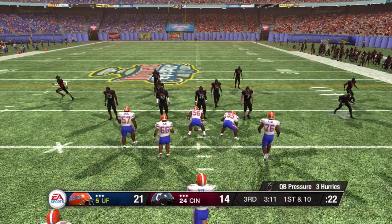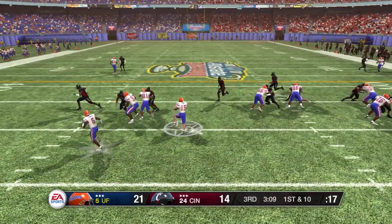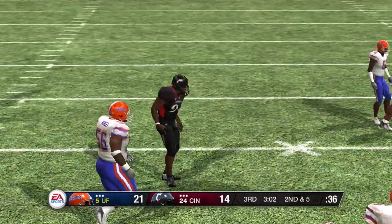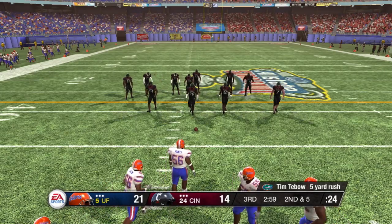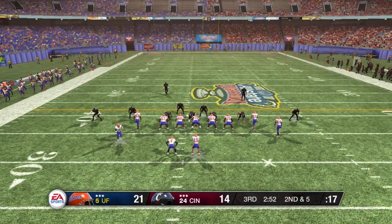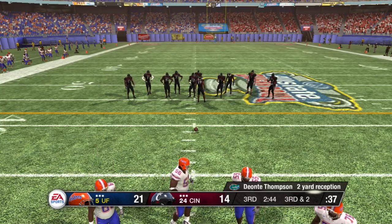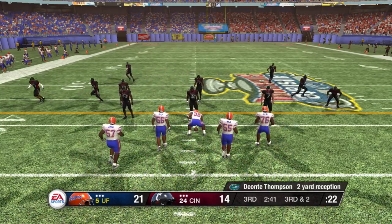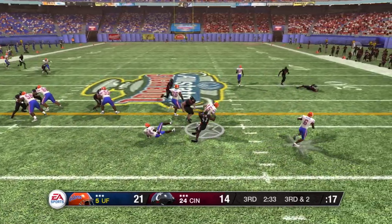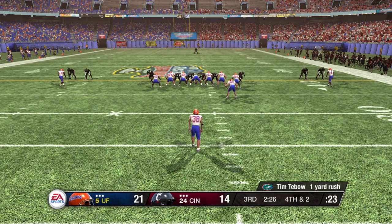Florida is up by a touchdown. Tebow on the option — he's tackled around the 37-yard line. Tebow comes away with around five yards on that option keeper. Second down and five. They'll work from the shotgun. The play fake good for only a couple — nice catch there by the sophomore, but even better play by the defense to keep him from going anywhere after the catch. Tebow with the option — couldn't get that additional yard he needed to keep the drive moving. He was trying to muscle his way past those big guys, but they stood their ground.